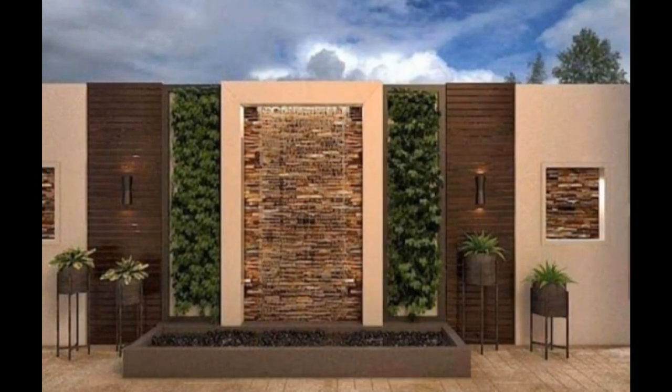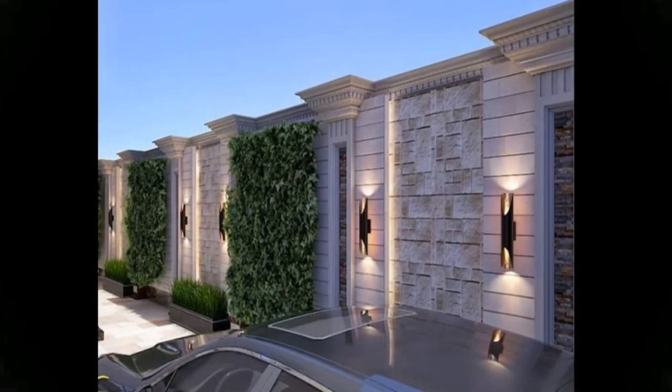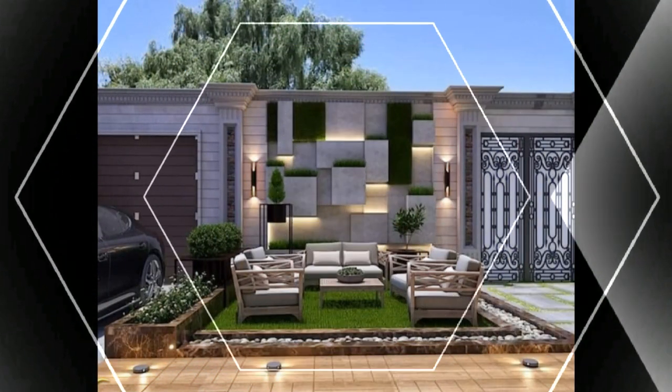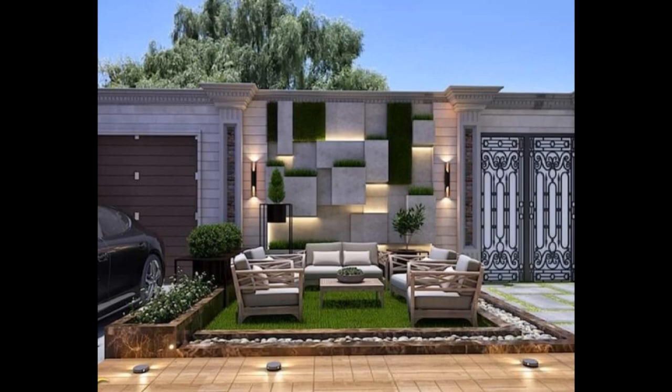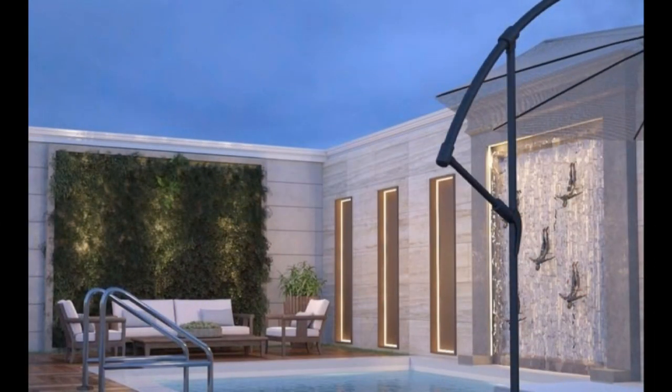Fences can make or break your curb appeal. They are no longer just used to secure space and mark boundaries. Fence walls are now widely used to frame your garden, as a highlight to your landscape design, or as a focal point of your front edge. Fences are an excellent way to enhance your home's appearance and boost your value, apart from enclosing your property.